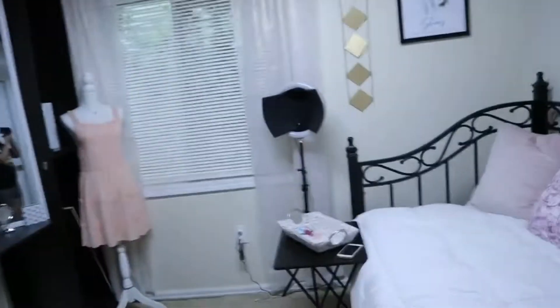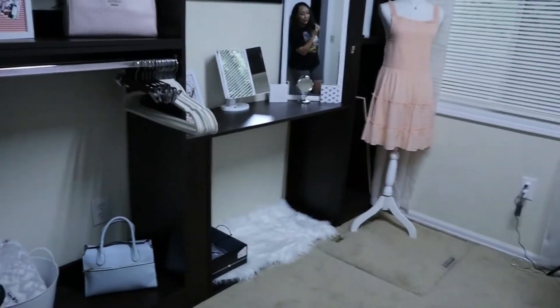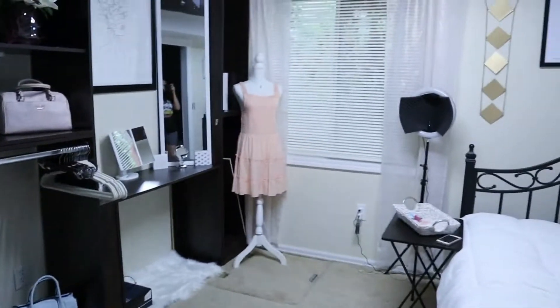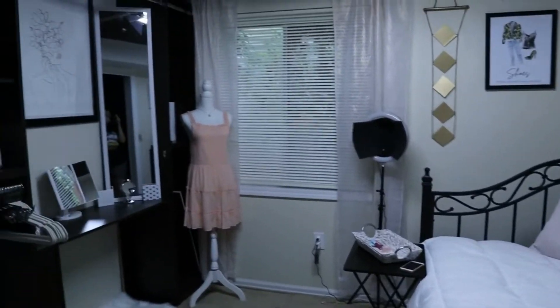Welcome back — we're doing the after! Let's go ahead and look at the room. You have to go out and then come back in for the full effect. Here is a glimpse of the room as a whole.